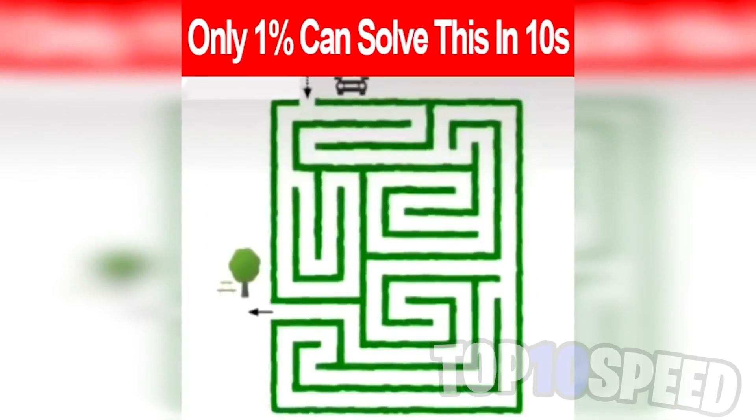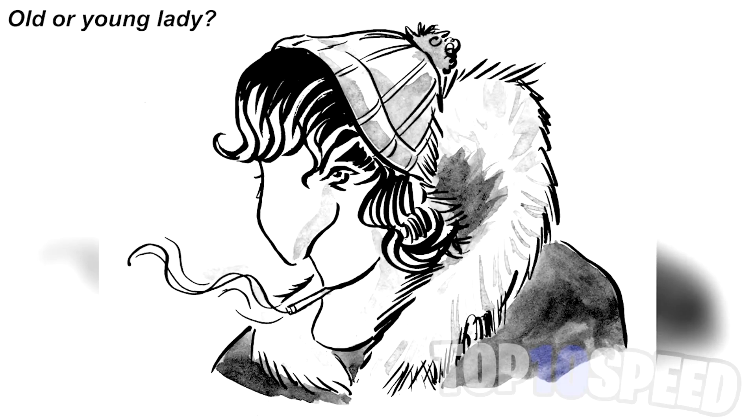Only one percent of people can solve this in 10 seconds. Your goal is to get the car at the top down to the tree in the bottom left. If you can do this in 10 seconds or less, comment down below. Your time starts now. Did you get it in time? If so, comment down below.